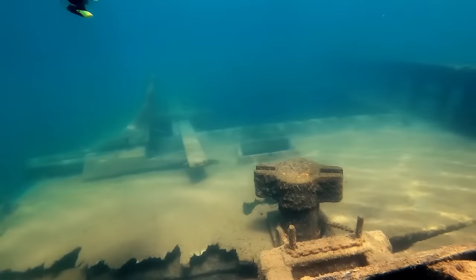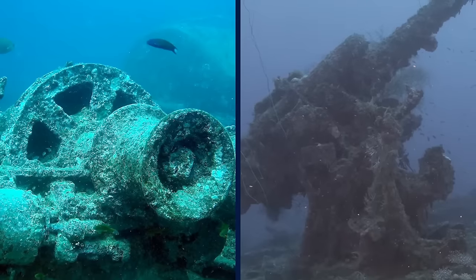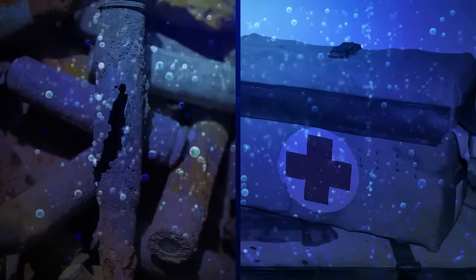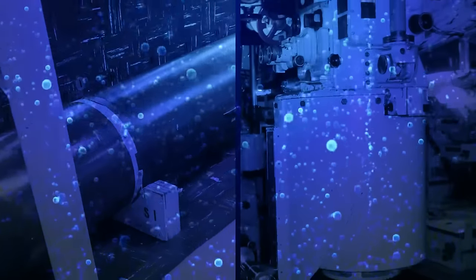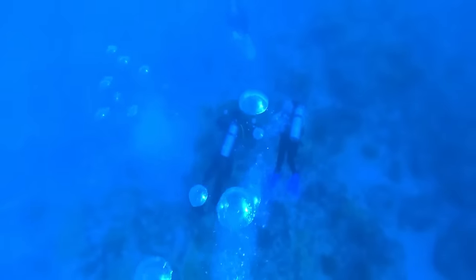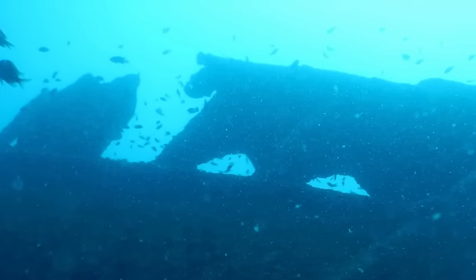The wrecks of Chuuk Lagoon are continually being discovered, but what distinguishes them from other wrecks is the presence of submarines, battleships, airplanes, motorbikes, train wagons, and a variety of weaponry. Divers willing to undertake the lengthy journey will unearth a variety of riches, including machine gun ammo, medical supplies, aircraft engines, vehicles, deck guns, torpedoes, and submarine periscopes. Today, visitors may scuba dive among the magnificently preserved relics of the Japanese Imperial Navy fleet, returning numerous times without encountering the same wreckage twice, bearing witness to Operation Hailstone's massive damage.